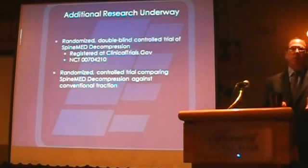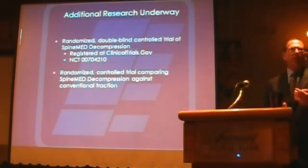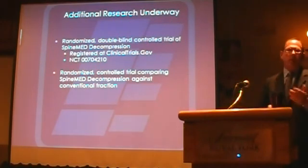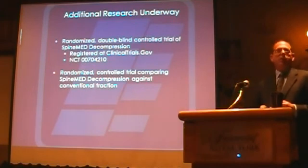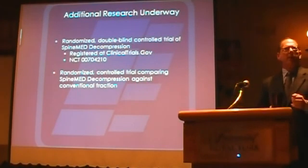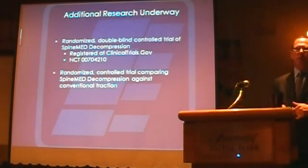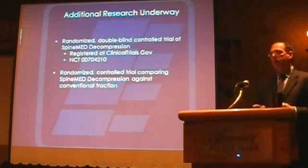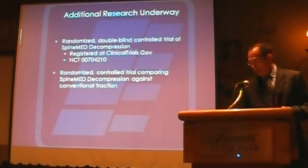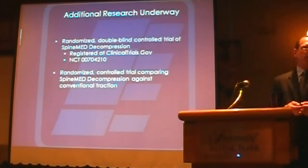One of the issues is that there are no true randomized controlled studies showing the effectiveness of decompression therapy versus anything else. SpineMed is now well beyond the middle of a study doing a true randomized controlled study with about 130 patients — I think by the end of this month they'll have completed the entire treatment phase, and hopefully within the next year we'll be seeing some of the results. What we've seen here in these results is pretty significant and very consistent with what I've seen clinically as well. Are there any questions?